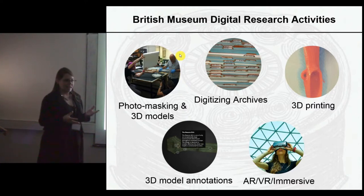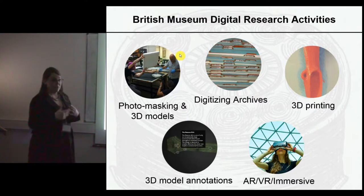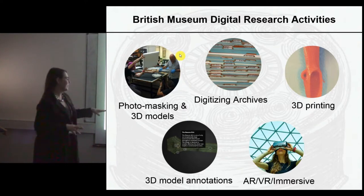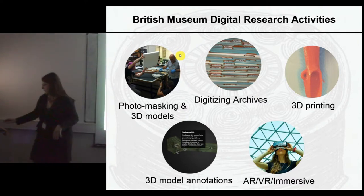A lot of this is around looking at how we can digitize and increase accessibility to archival material and archaeological collections — obviously key issues for any museum. Some of the things we've been doing include making 3D models, digitizing archives, and doing immersive experiences and 3D printing.